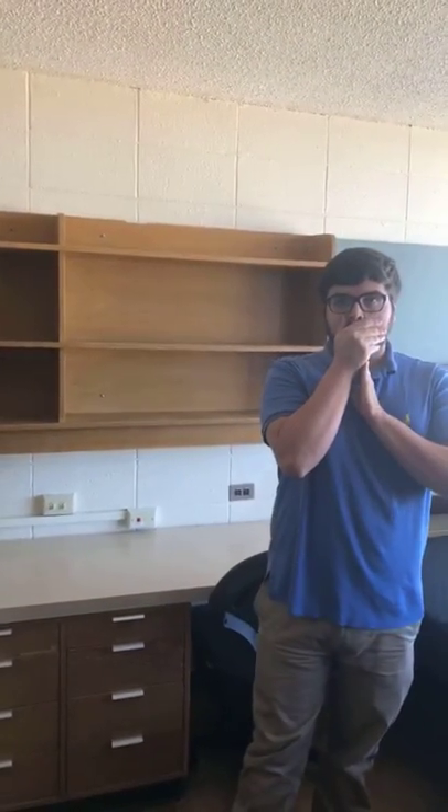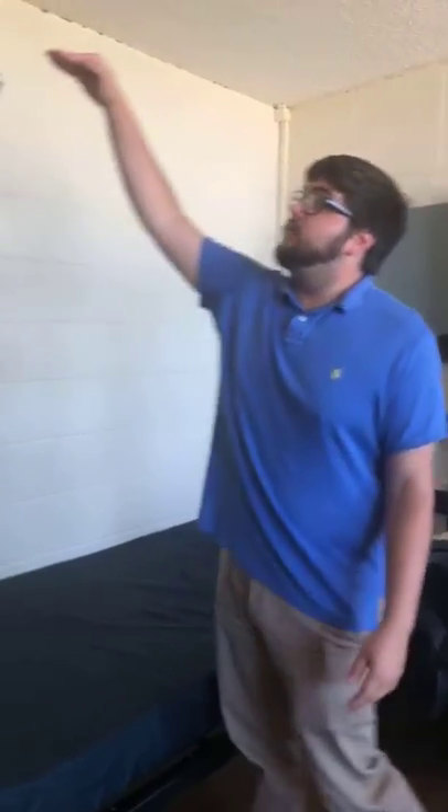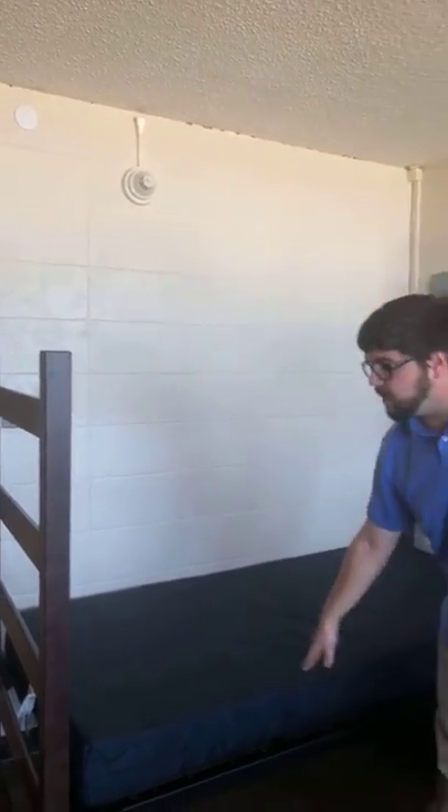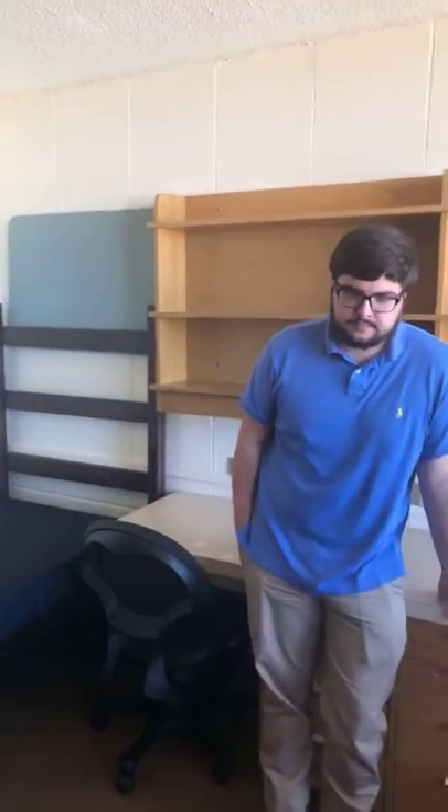Right now we actually have them flipped upside down — we have camps come through over the summer with older individuals, so we keep them low so they can get in and out easily. But these can be flipped and your bed can go up to about this height, which gives you plenty of space underneath. Some people even put a futon down there — whatever you want to drag up here. You do have to take it up 10 stories, but we have an elevator, so luckily it's not a walk-up.